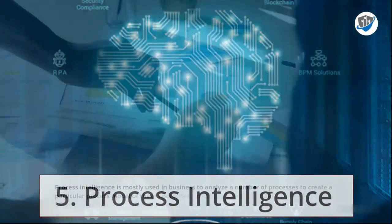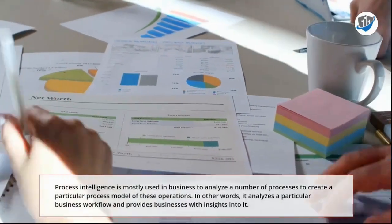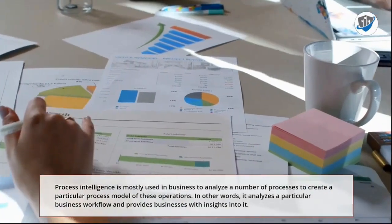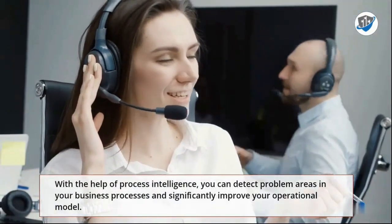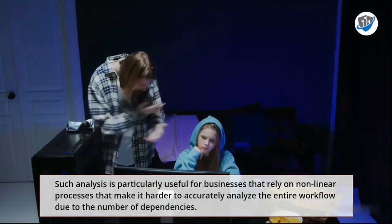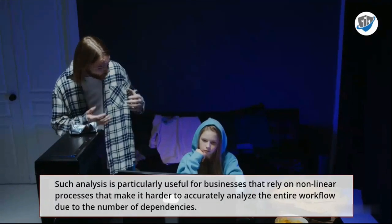5. Process Intelligence. Process Intelligence is mostly used in business to analyze a number of processes to create a particular process model of these operations. In other words, it analyzes a particular business workflow and provides businesses with insights into it. With the help of Process Intelligence, you can detect problem areas in your business processes and significantly improve your operational model. Such analysis is particularly useful for businesses that rely on nonlinear processes that make it harder to accurately analyze the entire workflow due to the number of dependencies.